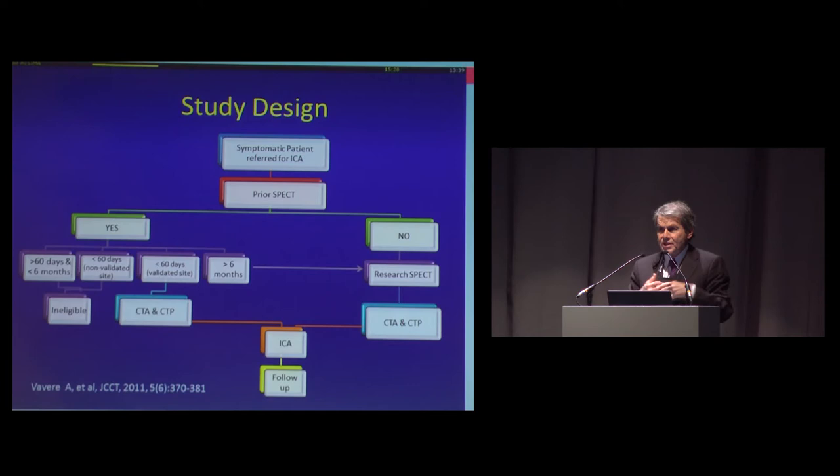This is the study design. In the US, or in areas where SPECT is generally part of the algorithm leading patients to have a referral to angiography, we included that SPECT as part of the study if it was done in a validated lab within 60 days of patient presentation. That was considered to be the SPECT study, and the CTA and CTP was the perfusion research component of the study before invasive coronary angiography.